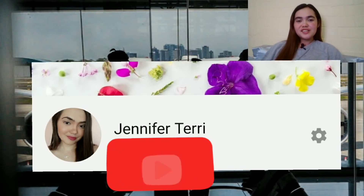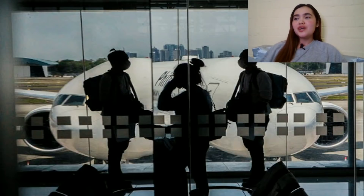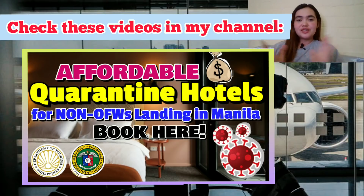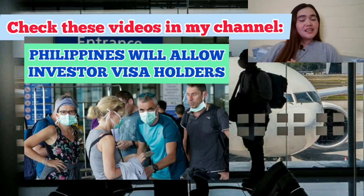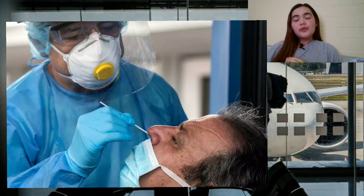Hello friends, this is Jennifer Terry and welcome to my channel. I make immigration, travel updates, and process in going to the Philippines videos, so if that is something you're interested in, check my channel and consider subscribing.